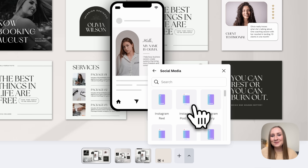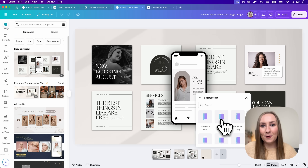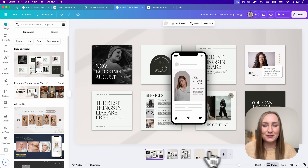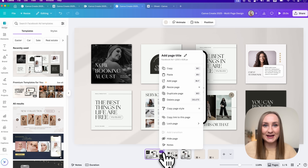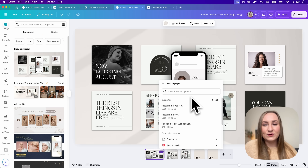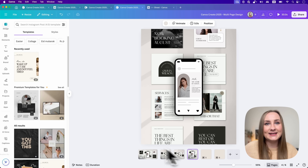You can seamlessly click between them — they're all within one design. What's even cooler is that we can use what we've already created and use magic resize to transform it. Just click the three dots, go to resize page, choose Instagram post, and voila. All you have to do is tweak it a little bit further.